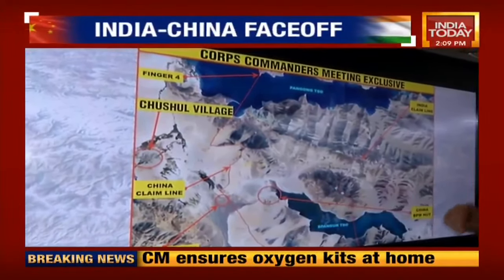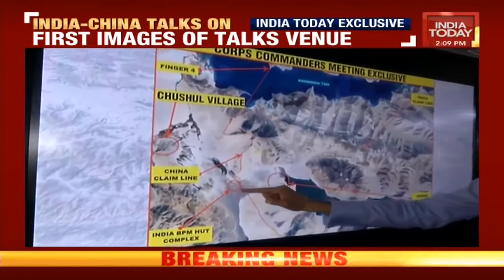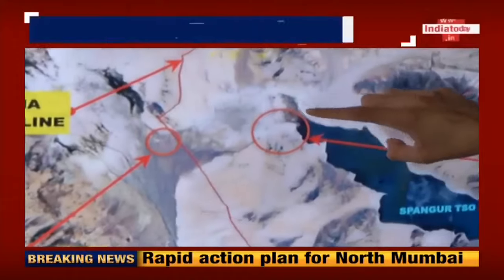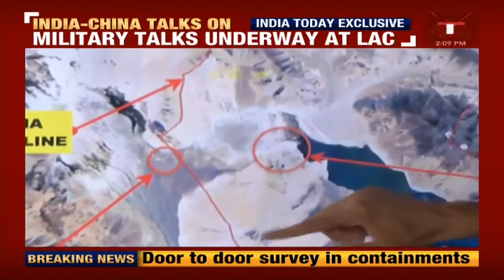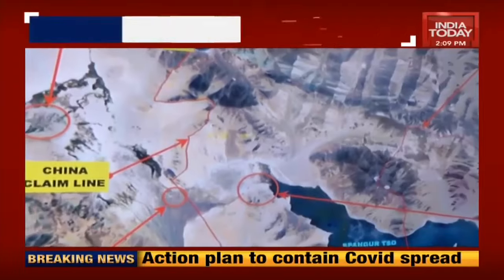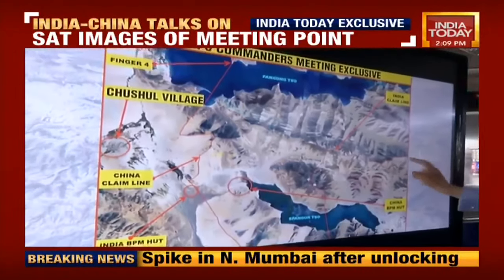This is now southeast of Chushul — this is the Indian BPM hut complex. BPM stands for Border Personnel Meeting. I've marked it out in this circle — this is where the current meeting is taking place. The Chinese have a big Border Personnel Meeting hut in this area, but the meeting today is taking place along the Line of Actual Control. We'll now take you closer to the area to show you what this looks like on the ground.